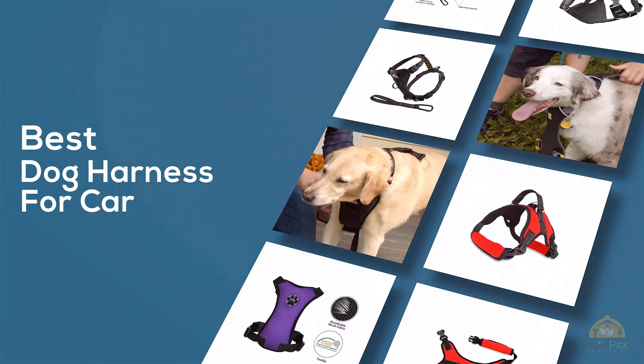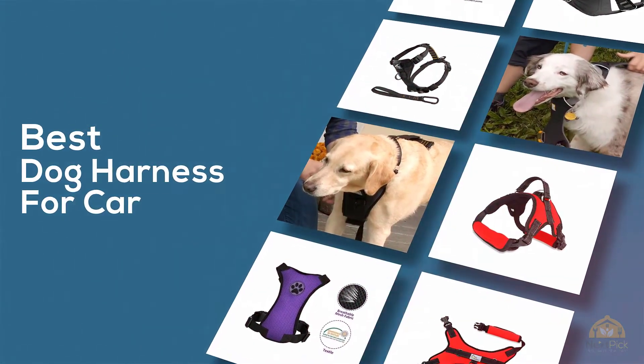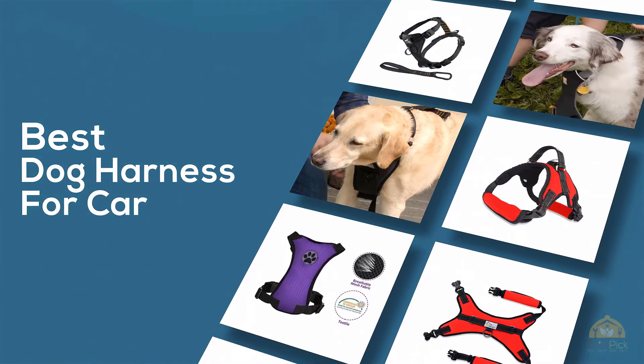If you are looking for the best dog harness for car, here is a collection you have got to see. Let's get started.